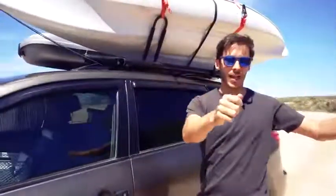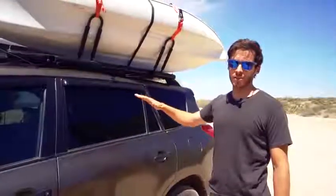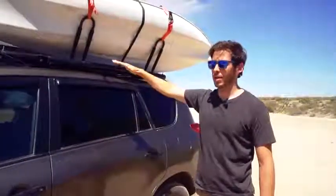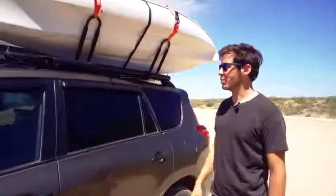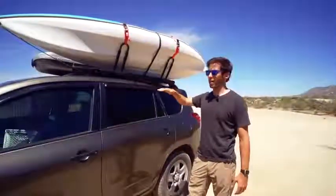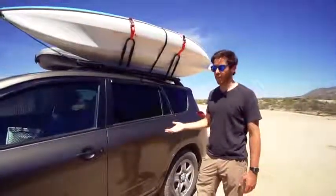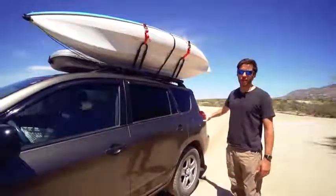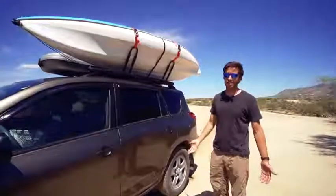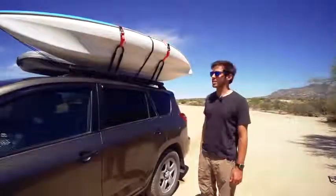I don't have the tarp awning out all the time. I use it if it's raining so I can have my window down without getting rain inside, or if it's really sunny in the middle of the day. If it's toward the end of the day and still hot, I'll just pull out my chair and put it in the shade behind my car rather than mess with the awning. I'll show you the whole awning process in a minute.